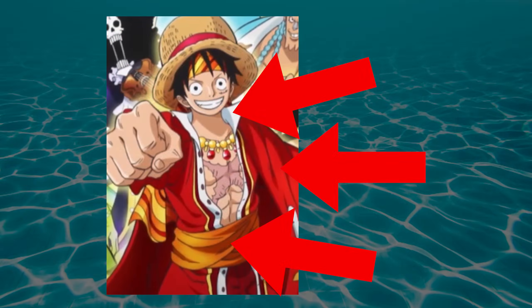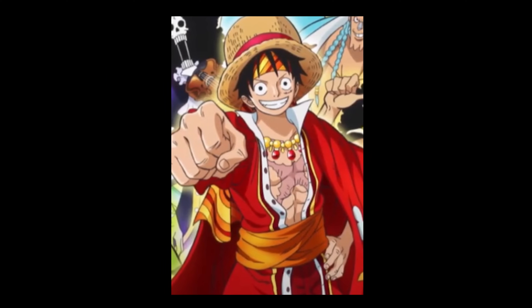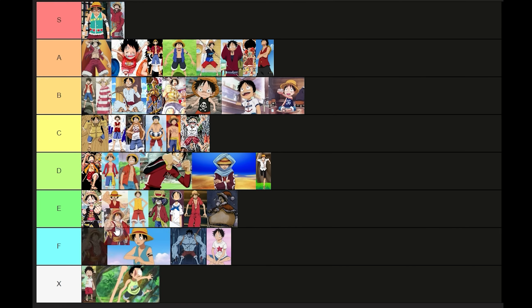Thematically? Great. You've got every color a star can be right there in this outfit — the sun god, yada yada, 56. Aesthetically, this is horrid. E tier.